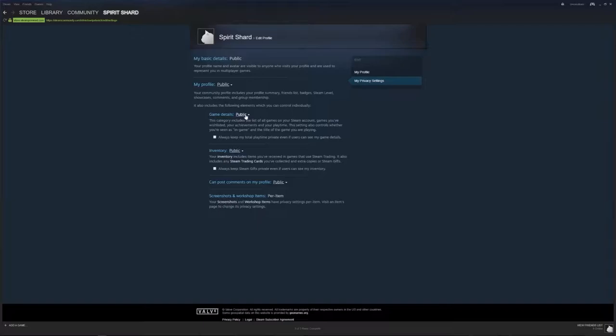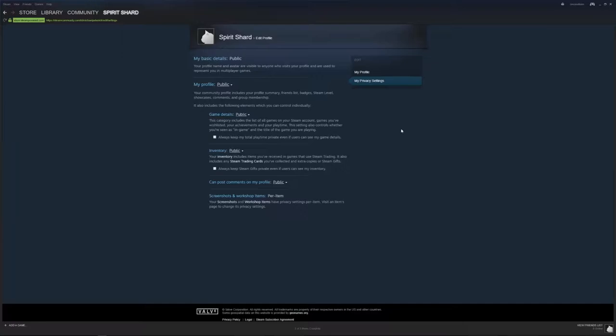Under game details, it defaults to friends only. So if everyone went through and set it to public, it wouldn't be a problem. This is also going to affect the playtime calculators as well — there's an option to always keep your total playtime private even though users can see your game details, and that's going to affect those crawlers quite a bit.